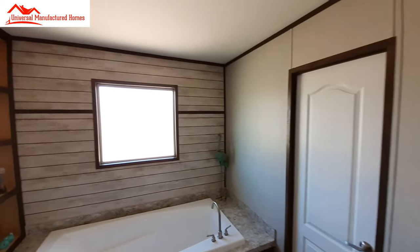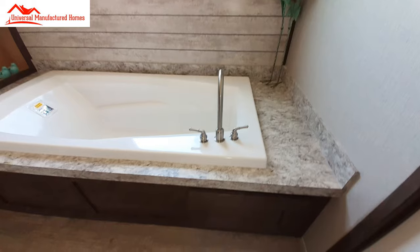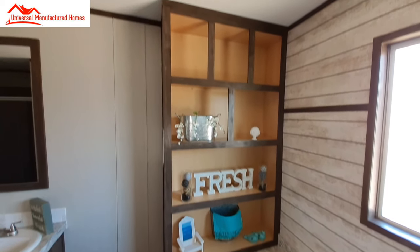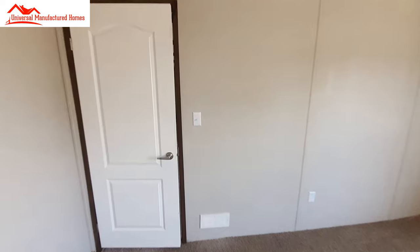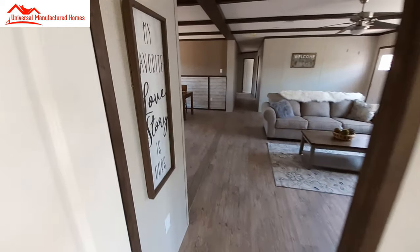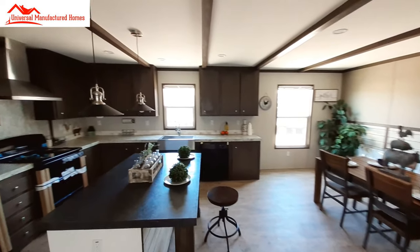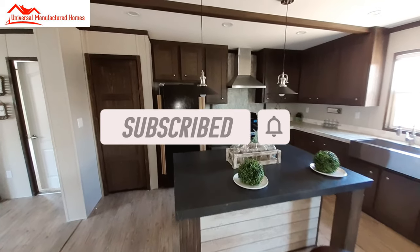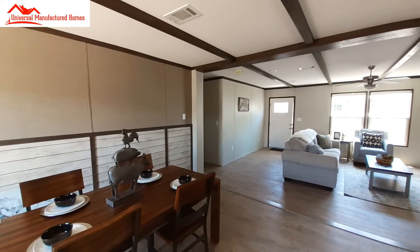And then we're going to finish up with the tub area — nice big frosted glass window. You can say whatever you want in the comments. Be honest: do you like the home? What kind of changes or upgrades would you like to see? And while you're there, don't forget to hit that subscribe button and turn on notifications so you get notified when I upload videos. Don't forget to share this home with your friends and family, and I'll be back soon with some price information. Thanks for watching.